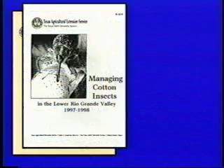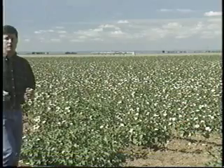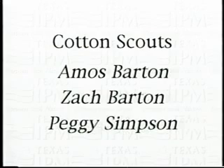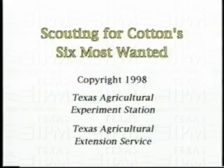There are a number of good available references from your local extension service. If you have any additional questions or need more scouting information, please contact your local extension service. By using the information provided in this video, as well as other sources such as the Field Guide to Cotton Insects and Natural Enemies to Cotton Insects, you will become a better crop manager and more proficient in making pest management decisions.